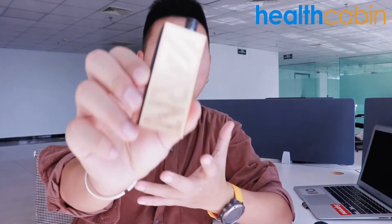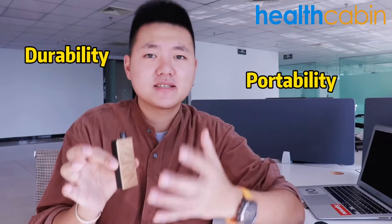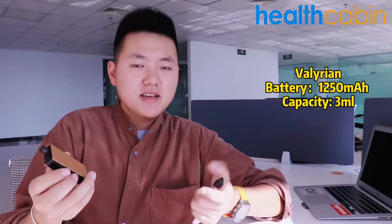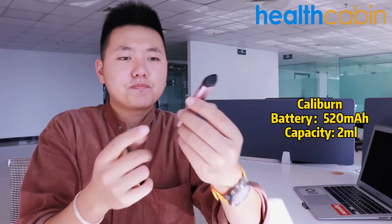Firstly, it's a durable, long-lasting pod. I normally bring a pod device for daily commuting and work. I think not only for myself, but for most pod users, durability and portability are the two things they care about the most. The Valyrian is built with a 1250mAh internal battery and holds 3ml of e-liquid, comparing to the 520mAh internal battery and 2ml capacity of the Caliban. The Caliban normally lasts me about 1 to 2 days, but the Valyrian could last me about 2 to 3 days.